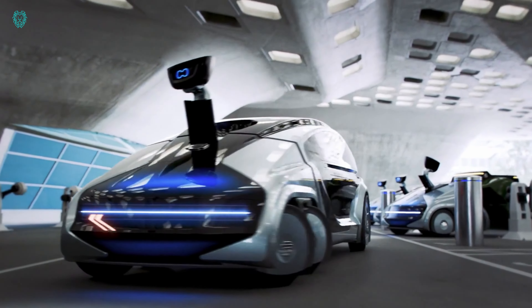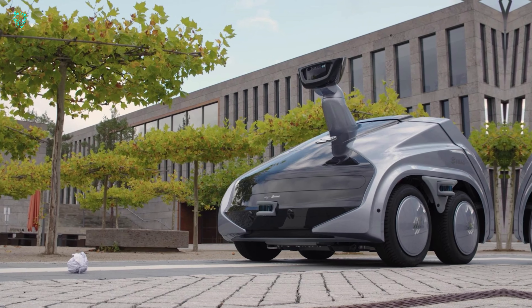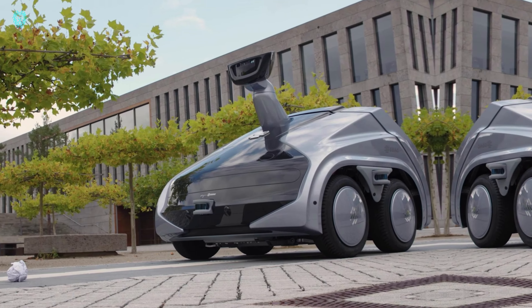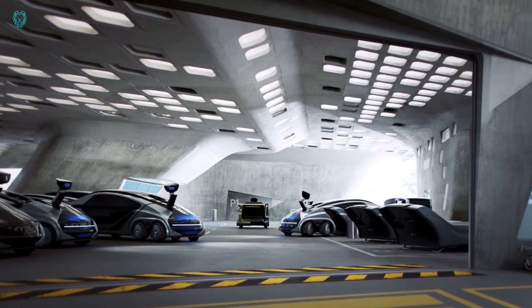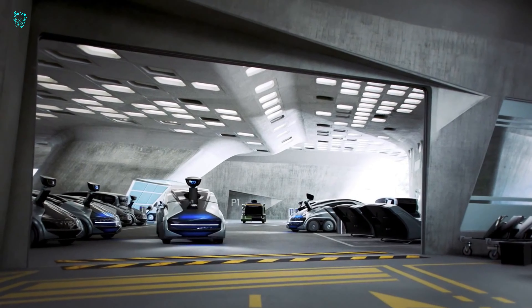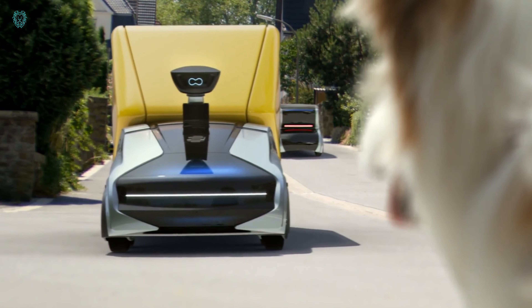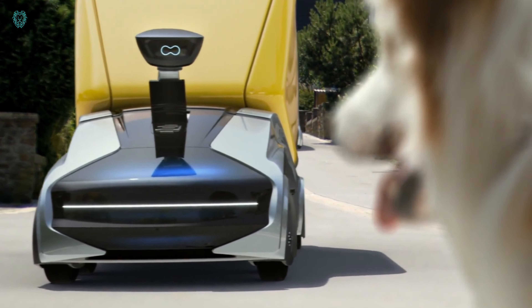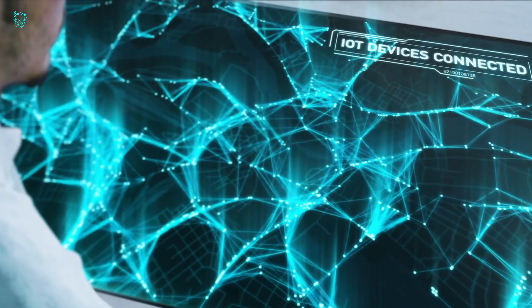But CityBot is more than just a vehicle — it's a smart companion. It can communicate, react to different situations, and even display emotions. As a bonus, EDAG is offering job opportunities not only in Germany, but also in 17 other countries, for those who share their passion for such innovative projects. Get ready to be part of the future of mobility with EDAG CityBot.